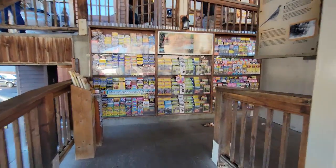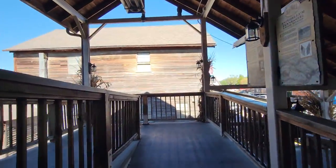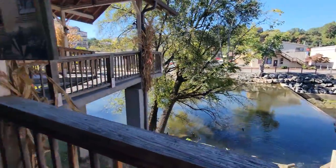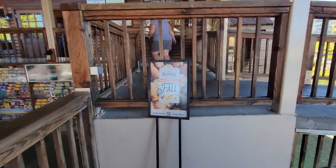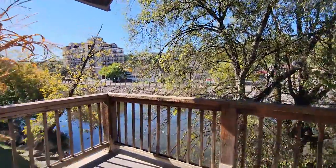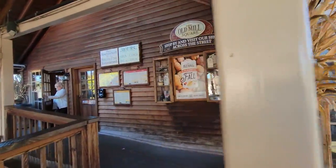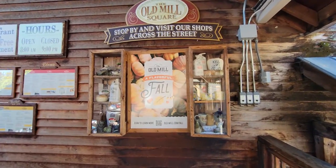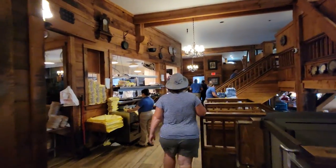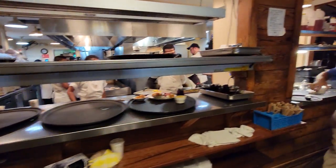It doesn't look too busy today because normally it's all jam-packed through here with folks waiting to get in. So maybe we'll get in right off the bat. Of course, it is 11 o'clock in the morning, so we'll be first. It was immediate seating, and we're here at one of my favorite places to eat in Pigeon Forge — the Old Mill restaurant.